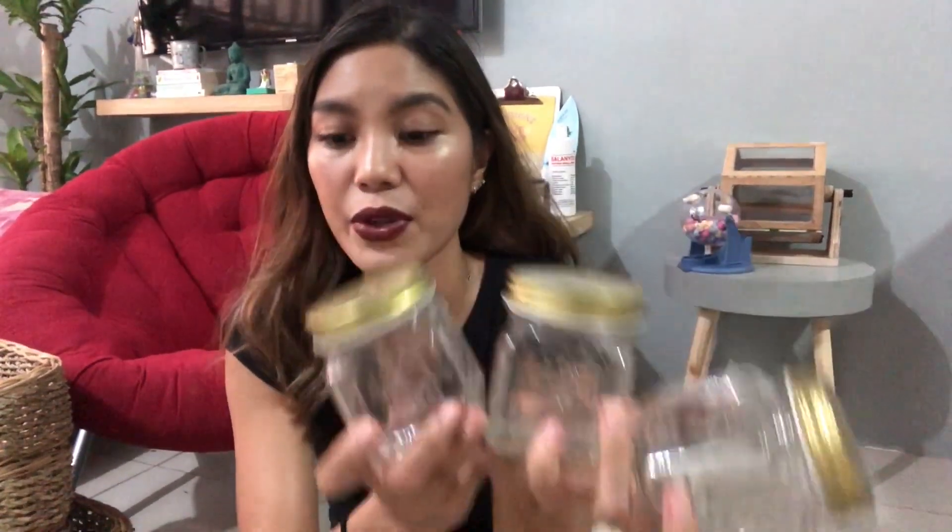The next size is this one — it doesn't have a handle. He gave it to me for 50 pesos each since I'd already been bargaining, so that's 150 pesos for three. Then the next one is the big one — not really big but bigger than the previous. I bought three of these at 200 pesos each. Everything I got from the corner store kuya totals exactly 1,000 pesos.